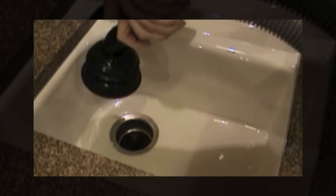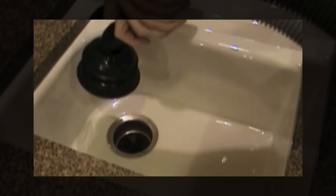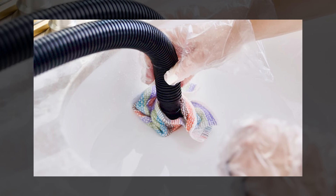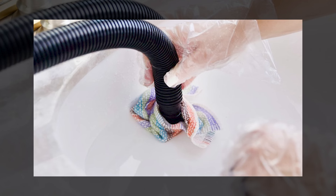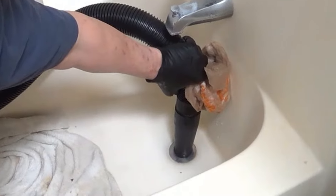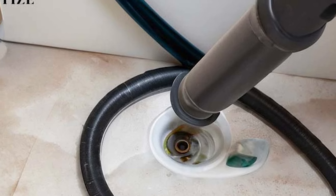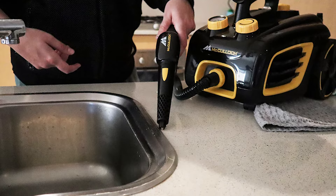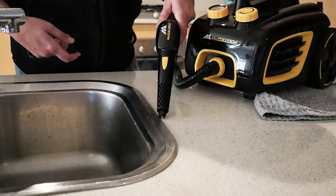Position the hose directly over the drain and press the nozzle firmly against the drain opening to create a strong seal. Ensure there is no air leakage for optimal suction. Power on the wet-dry vacuum and let it run for several minutes — the suction should dislodge the clog. Regularly check the vacuum canister or collection bin for signs of removed debris.